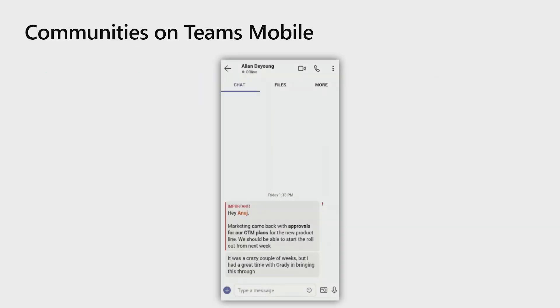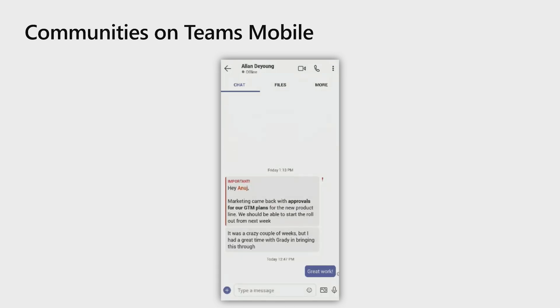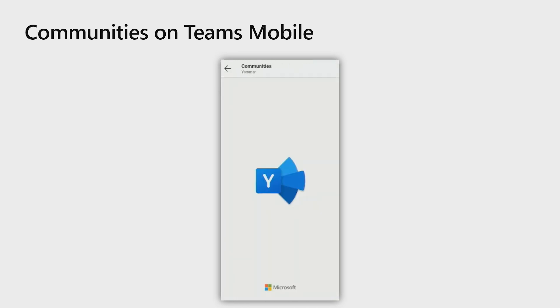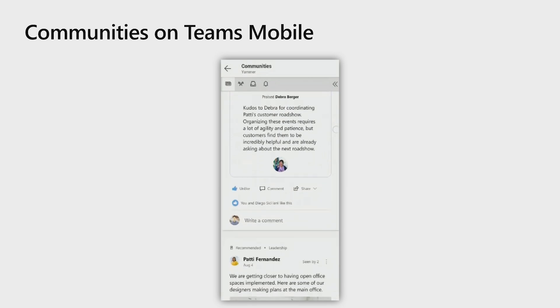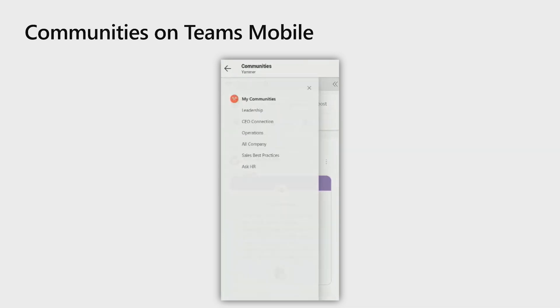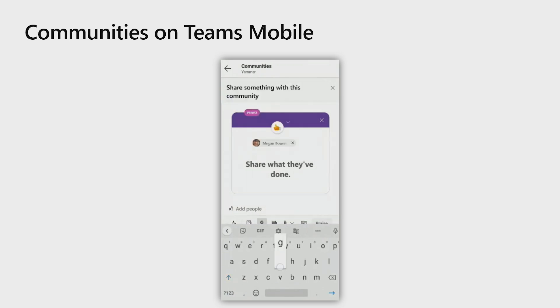We start this demo with Alan's message to Anuj informing him about a recent success at work. Anuj loves this development and appreciates the efforts that the team has put in. He wants a larger group to recognize this success so he decides to make a post on Yammer about this. He opens the Communities personal app in his Microsoft Teams client. Communities is a Yammer app for Teams. Yammer authenticates Anuj's credentials so he can access all the core features right from within Teams. He finds the most appropriate community, creates a praise post by tagging team members and writing out a message that all the people in the group can see.